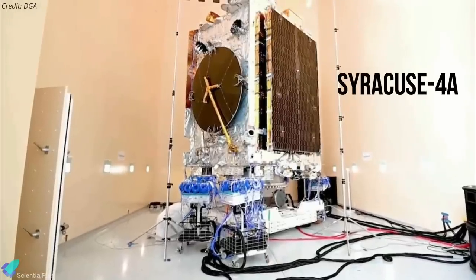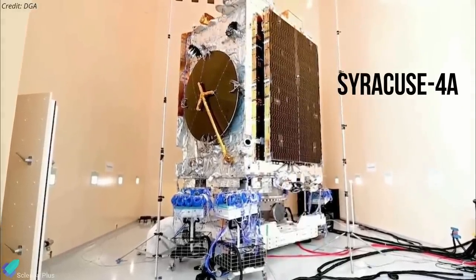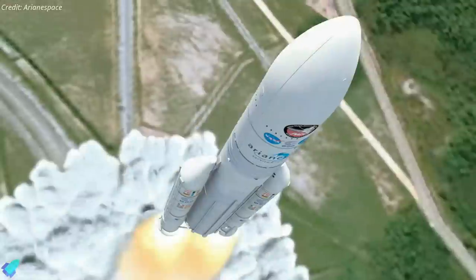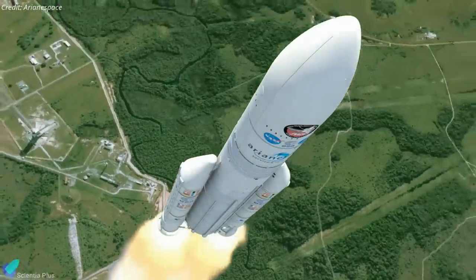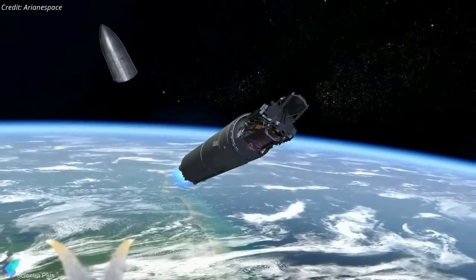The 3,852-kilogram Syracuse 4A spacecraft launched along with SES-17 will provide communications services for the French military. This launch helped clear the way for the next Ariane 5 mission to launch the $10 billion James Webb Space Telescope, scheduled for December 18.